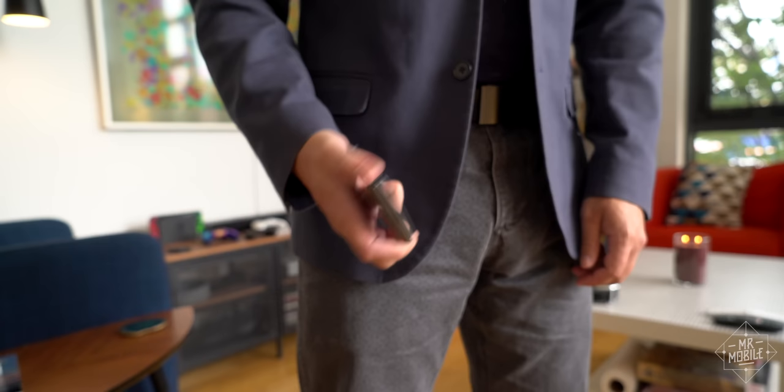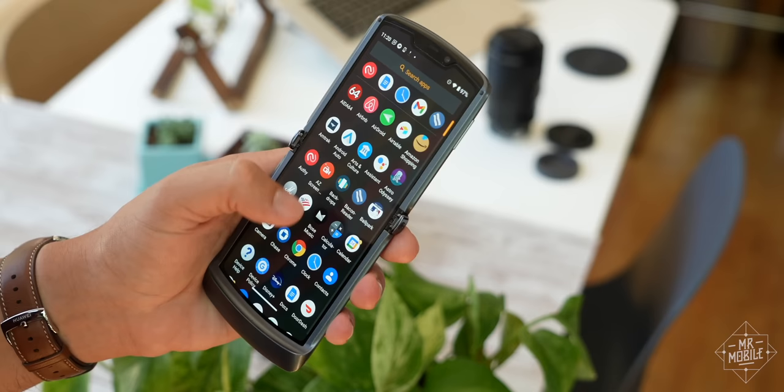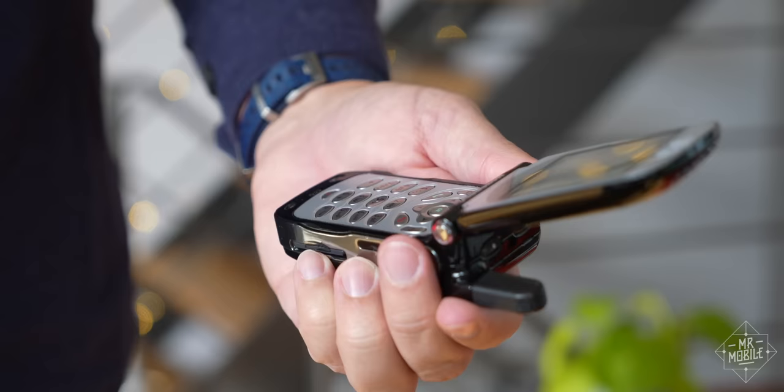At the time, I remember some deriding these features as the height of superfluous gimmickry — how lazy can you get? But today, with the majority of buyers expecting instant access to the screen the moment their phone leaves the pocket, and one-handed use just as critical as ever, I genuinely think push-to-flip would be a big help in selling folks on this type of foldable.